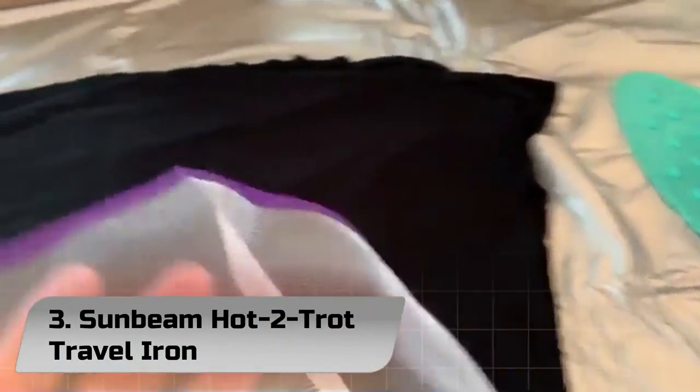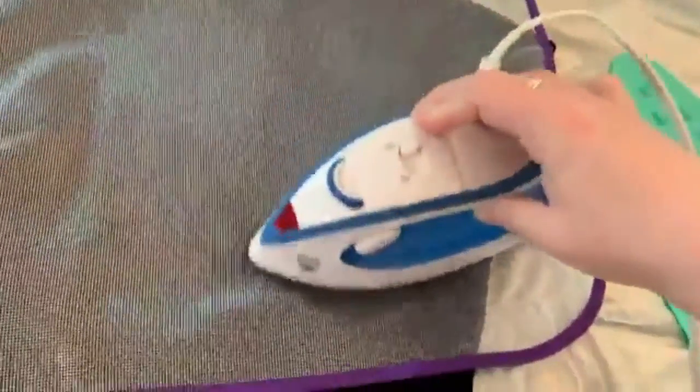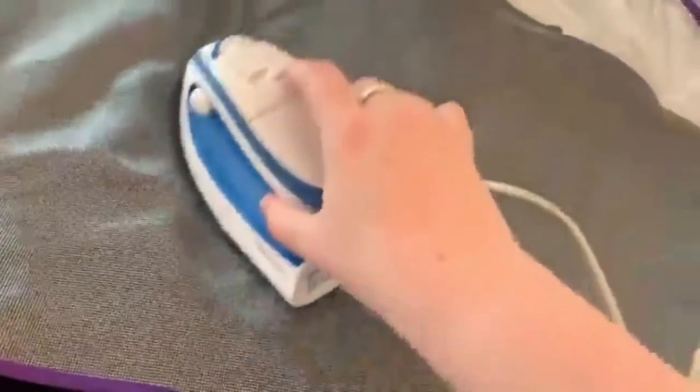Number 3: Sunbeam Hot 2-Trot Travel Iron. This handheld steam iron brings the simplicity of everyday ironing anywhere you go, and for ironing enthusiasts, it's something that globetrotters should never be without. It boasts a stainless steel easy-gliding soleplate that ensures excellent results and ensures that any crease is sufficiently dealt with, ensuring you look the part for business or pleasure.